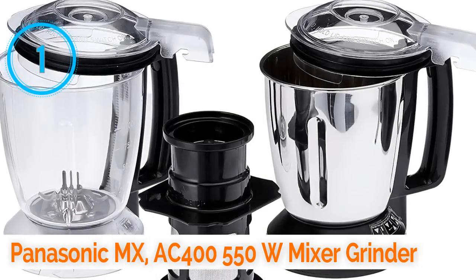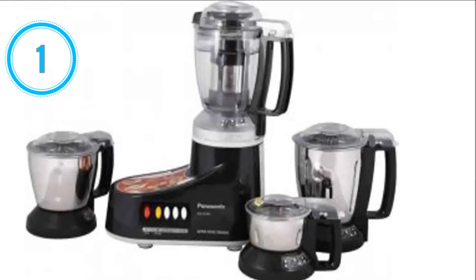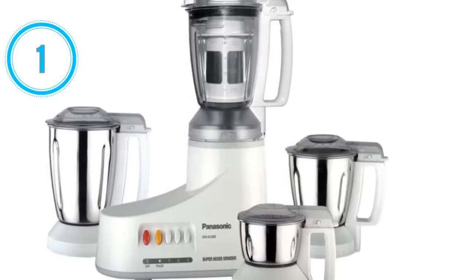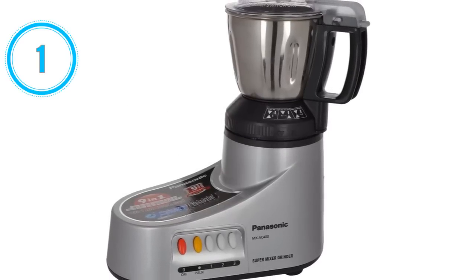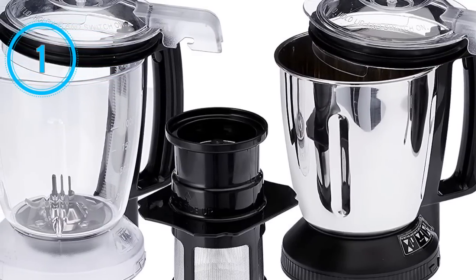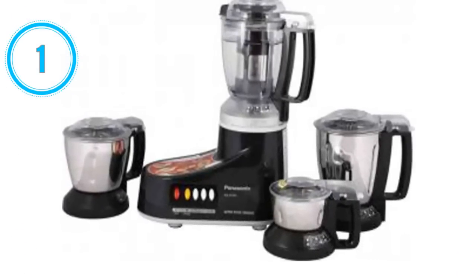Number 1: Panasonic AMAX AC 400 550W mixer grinder. The Panasonic AMAX AC 400 550W mixer grinder is the best mixer grinder in India. Its motor power is 550 watts. It comes with four jars: juicer jar, blender jar, maxi jar, and chutney jar. It comes with flow breaker jars for efficient functioning and a magic seal protection for lubricating the motor and preventing entry of water into it.